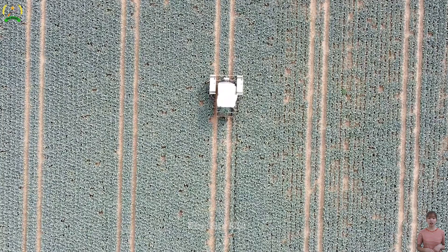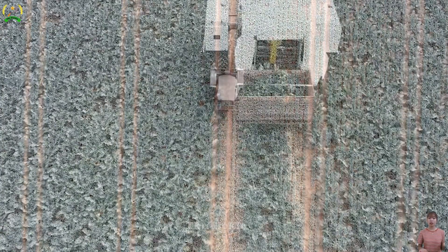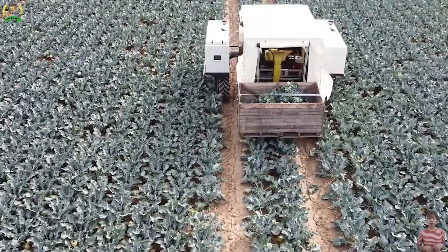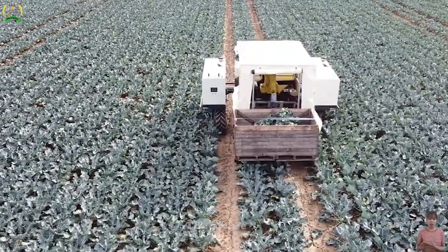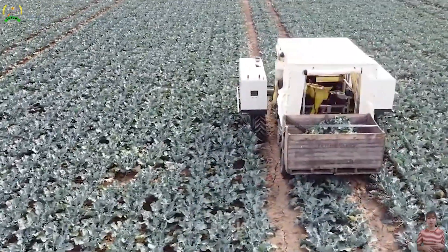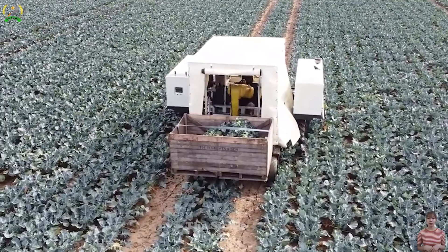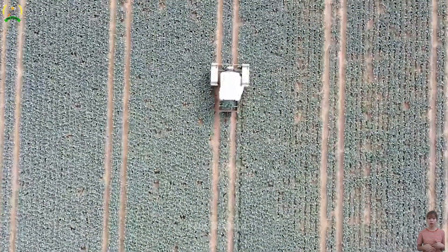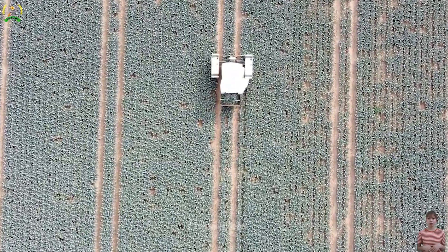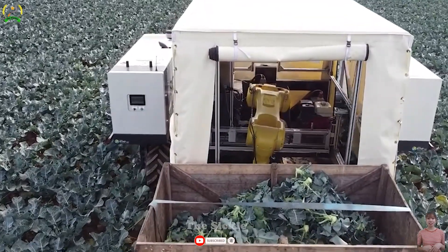Harvesting broccoli no longer requires human intervention, thanks to the RoboVeg RV1, an automatic broccoli harvesting robot with AI-driven algorithms. It precisely identifies ripe broccoli heads and delicately cuts them using robotic arms, maintaining crop quality. The smart conveyor system transfers the harvested broccoli to containers, reducing post-harvest handling costs and labor.